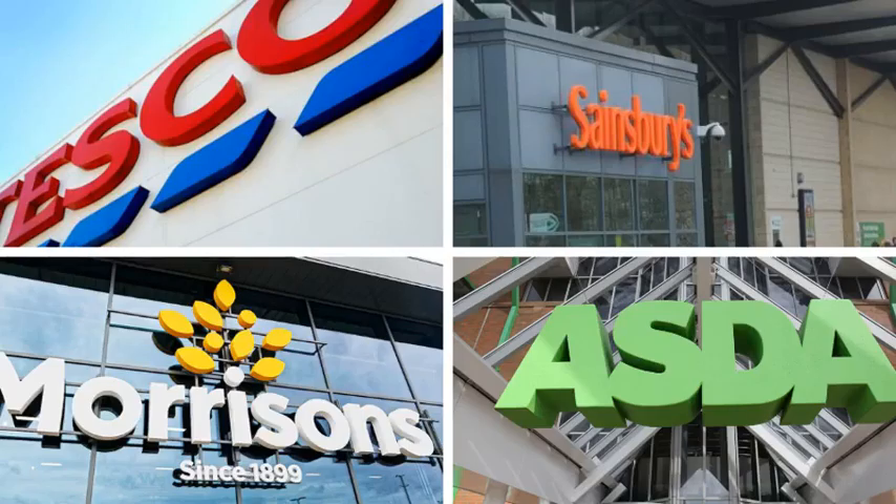Sainsbury's has been crowned the cheapest supermarket of 2019, according to a Which? study. The consumer group tracked thousands of branded grocery prices across six major supermarkets throughout the year. Their experts compiled a list of 53 common grocery items, from Andrex toilet tissue to Weetabix breakfast cereal. It found that the goods cost £107.01 a month at Sainsbury's on average, compared to £170.81 a month at Waitrose — potentially costing shoppers £129.60 more annually.